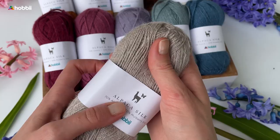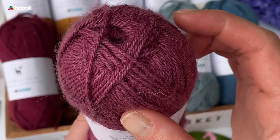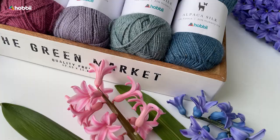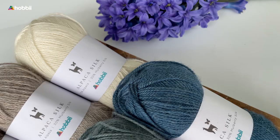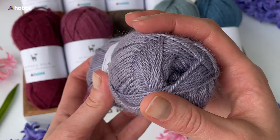It makes it perfect for creating stunning lace patterns and intricate stitches that will be sure to impress. It is available in a wide range of beautiful colors, from soft neutrals to bold jewel tones.